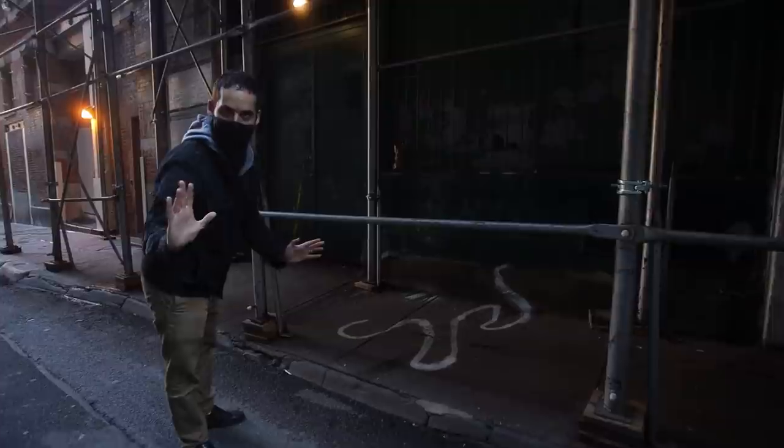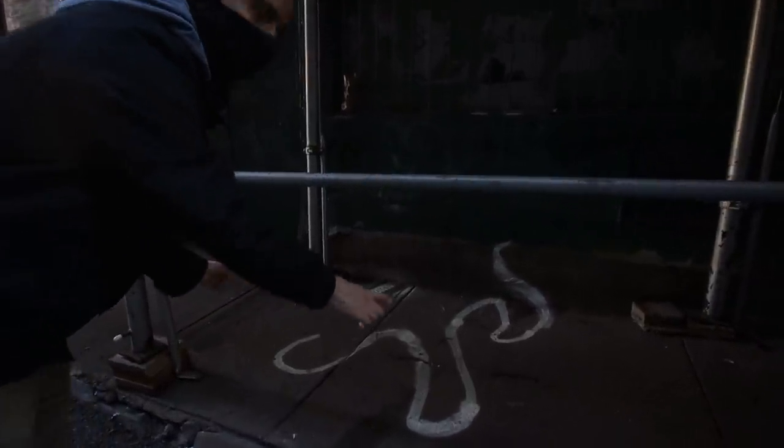I don't know if this was used by a TV show, but that looks like the police chalk outline of a body.